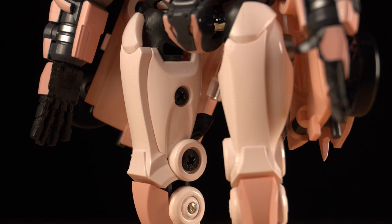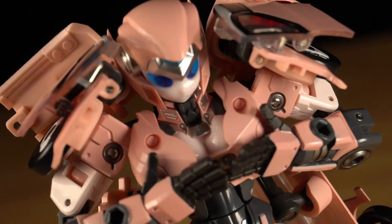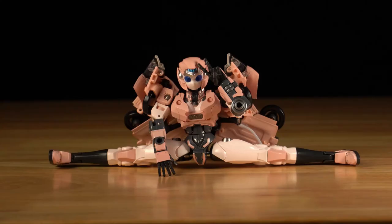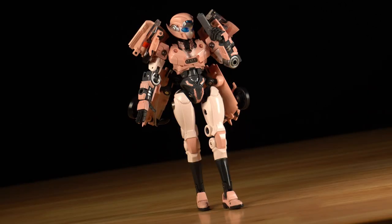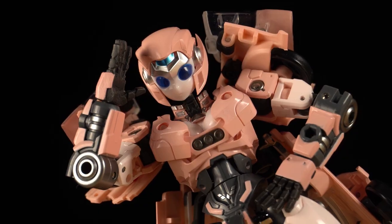Her waist is thin, her thighs are mega thick, and while she has a movie Bumblebee-styled chest, it's punctuated by a tasteful amount of robo-cleavage peeking through. She's a little baddie, but her appearance wouldn't immediately raise awkward questions — like, I don't have to worry about my mom seeing it and thinking I'm a weirdo, or a degenerate, or a virgin.